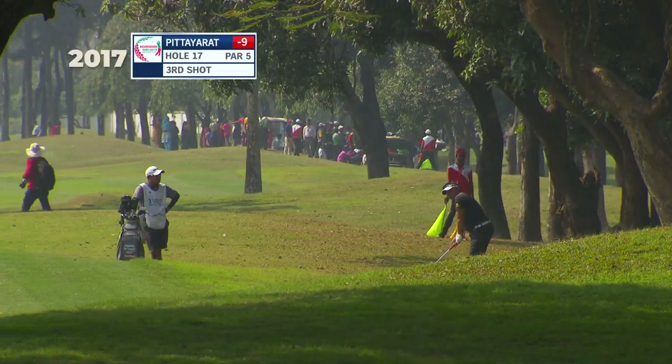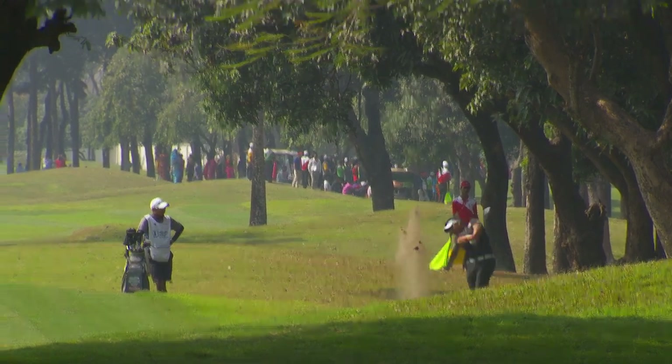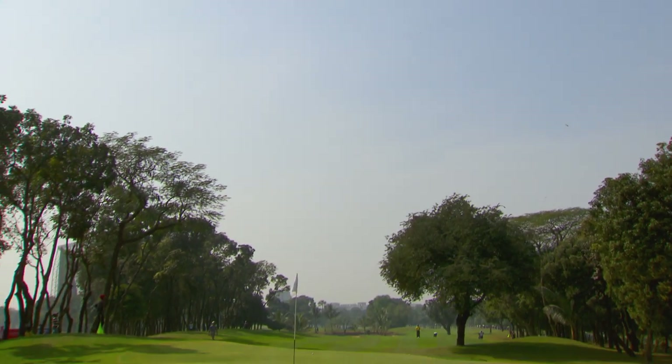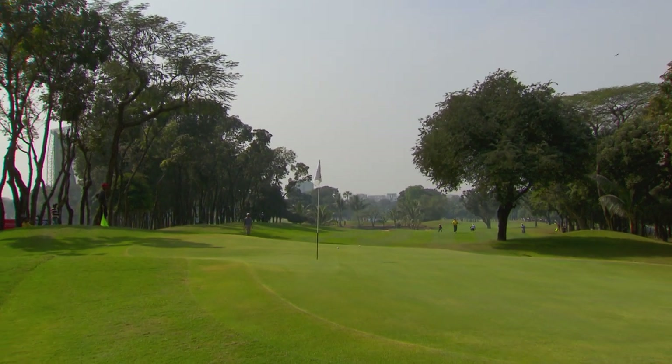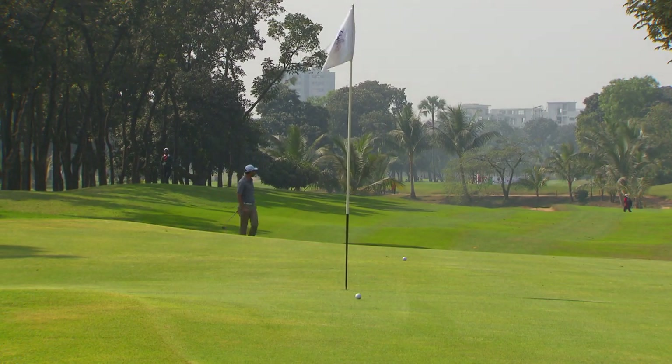Coconut here, his third shot into 17. Probably going to have to run this around. No, he's going over the top. There's trees all over the fairways on these courses. You can see that tree right there at the front of the 17th green. That's pretty well played from the rough. Very good shot.